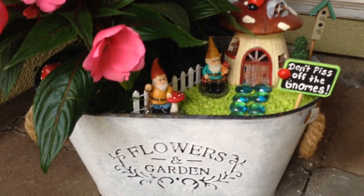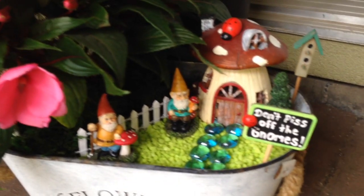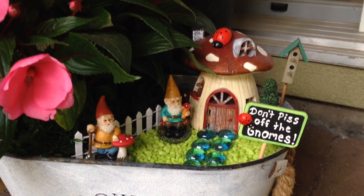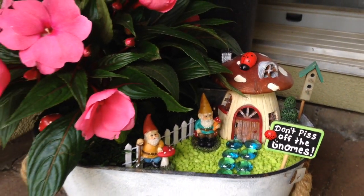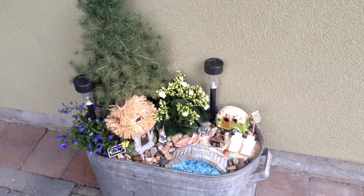This container I got last summer at Dollarama and I believe it was four dollars — I just love it. And here's my little gnome. This one's probably my favorite.